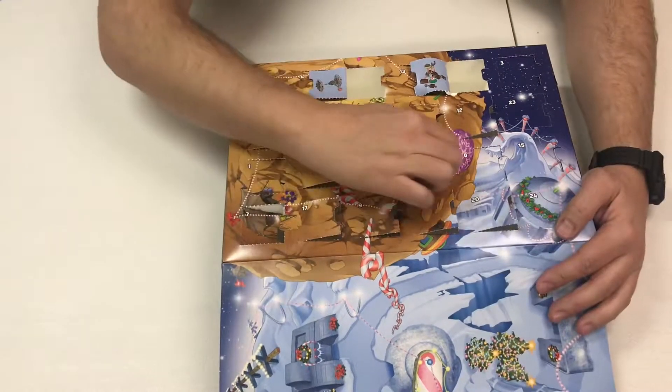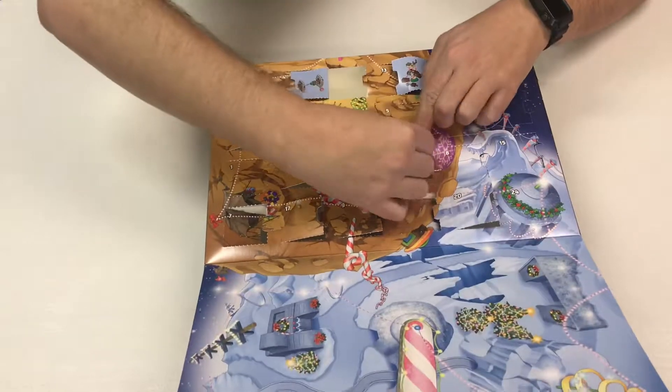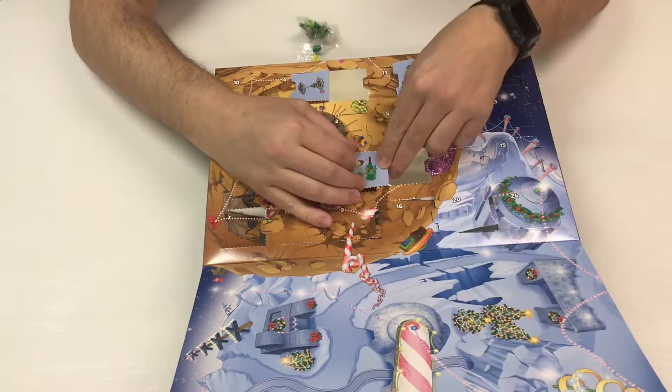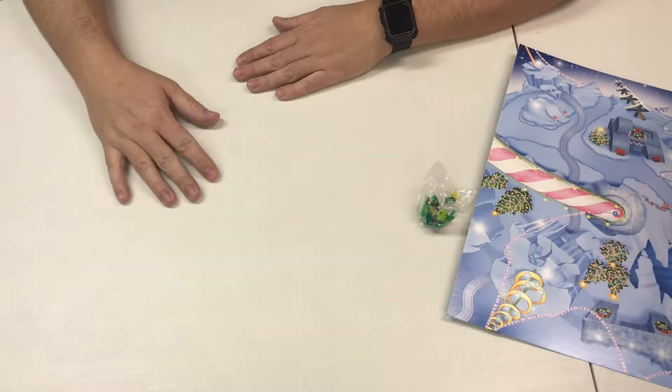Here it is! Mine tore too — there it goes. Cool, looks like it's a Christmas tree. Alright, let's go ahead and build that real quick. Let's do a time-lapse, although I don't think it'll take that long, but we'll still do one anyway.